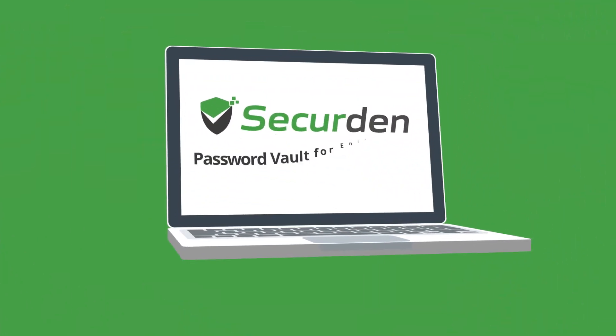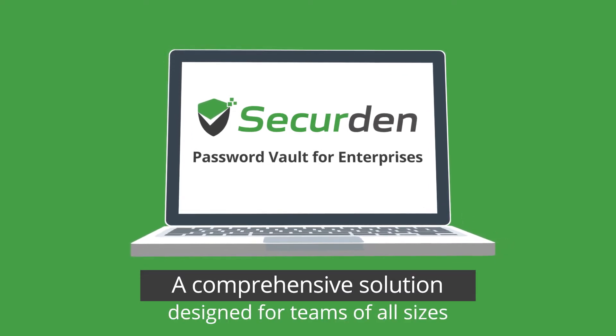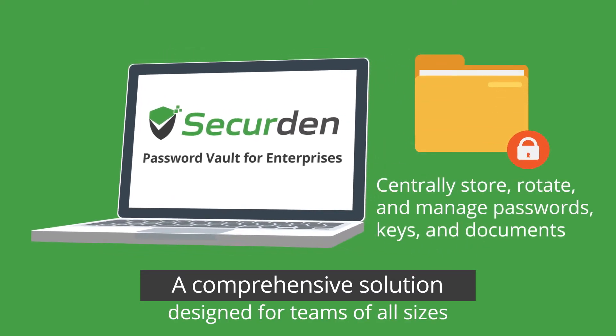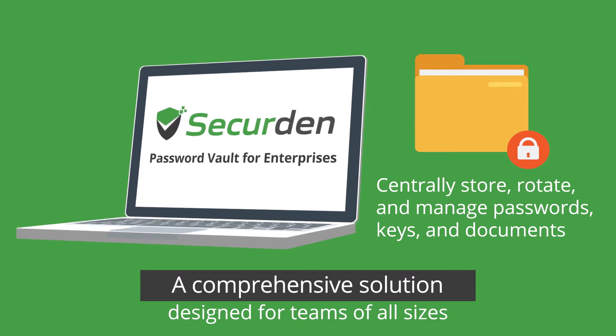Introducing SecureDen Password Vault for Enterprises, a comprehensive solution designed for teams of all sizes. SecureDen helps you centrally store, rotate and manage passwords, keys and documents.